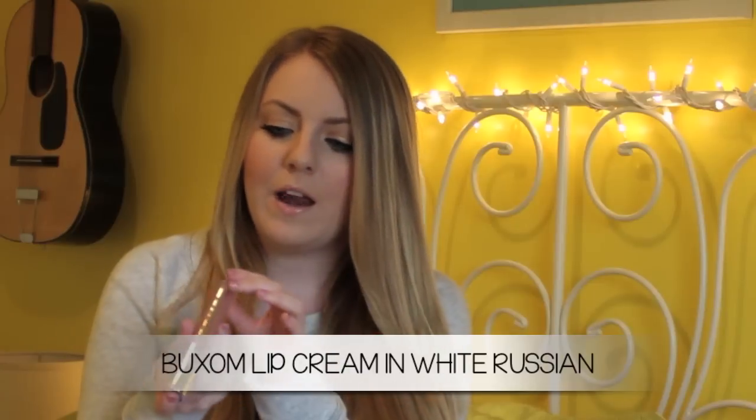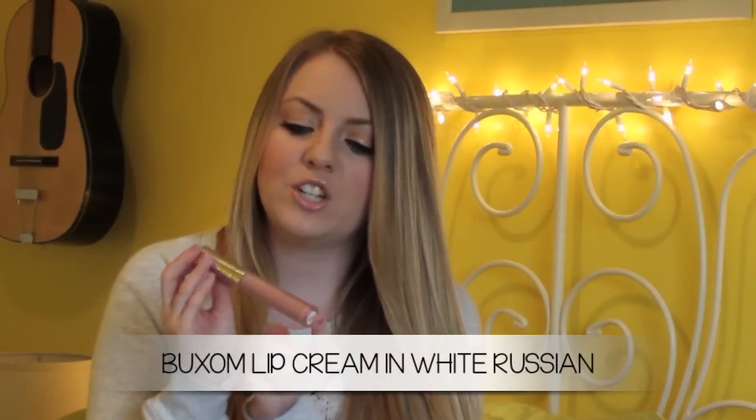For lips, I'm going to show you a couple of my favorite lip products. The first one's from Buxom — I basically love all the Buxom lip glosses, especially the lip creams. This is in the shade White Russian; it's a beautiful nude. Sometimes it can be hard to get your hands on this color because it's so popular, but I definitely recommend it. They smell amazing, feel great on your lips, and are very moisturizing.